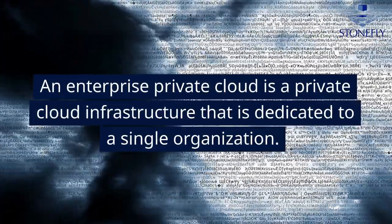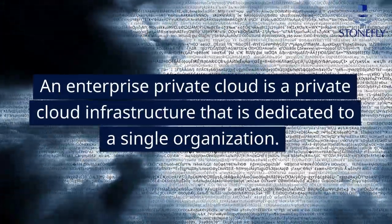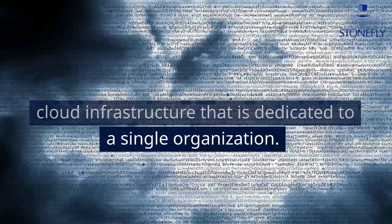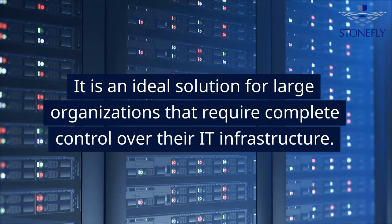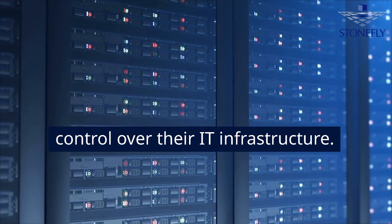An enterprise private cloud is a private cloud infrastructure that is dedicated to a single organization. It is an ideal solution for large organizations that require complete control over their IT infrastructure.